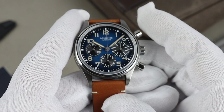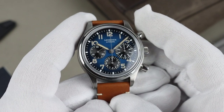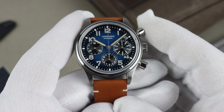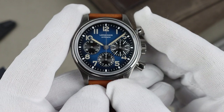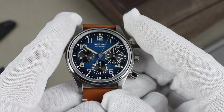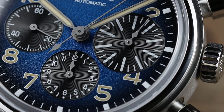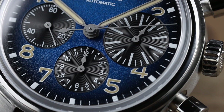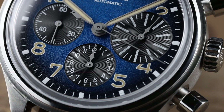The watch uses the L688 column wheel chronograph movement, based on the ETA A08 L01. It beats at 28,800 vibrations per hour with a power reserve, according to the Longines site, of approximately 66 hours. The pushers have a nice snappy feel to them. As far as what the sub-dials are telling us: at three o'clock is the larger sub-dial — which is where the Big Eye name comes from — that sub-dial is the minute totalizer for the chronograph; at six is the hour counter up to 12 hours; and over at nine is the running seconds.